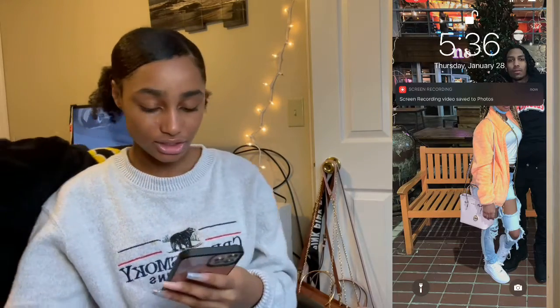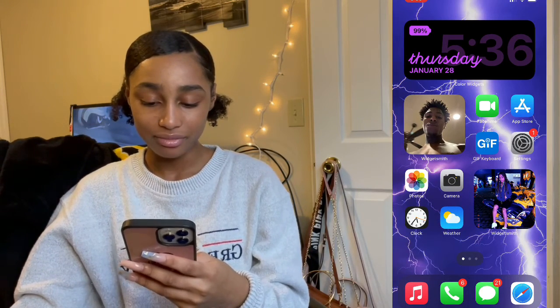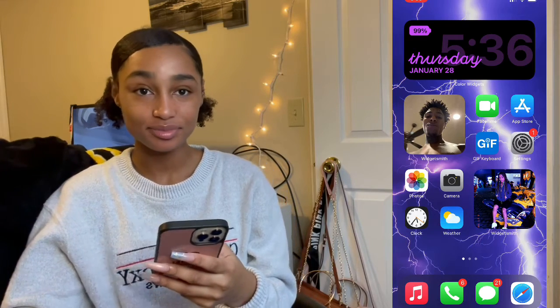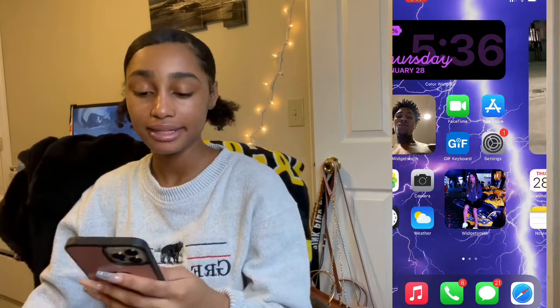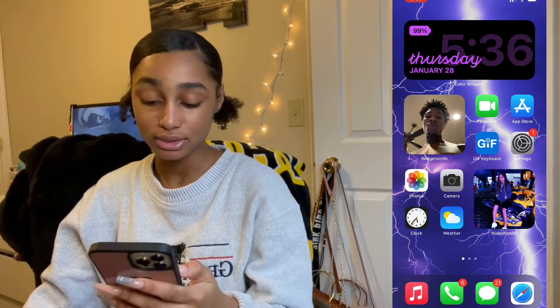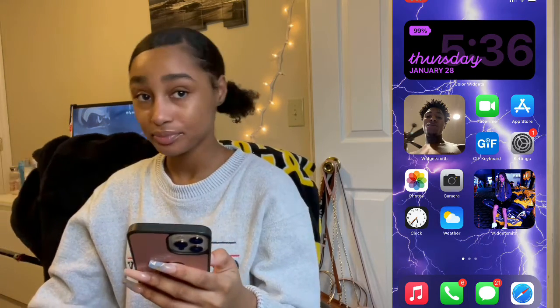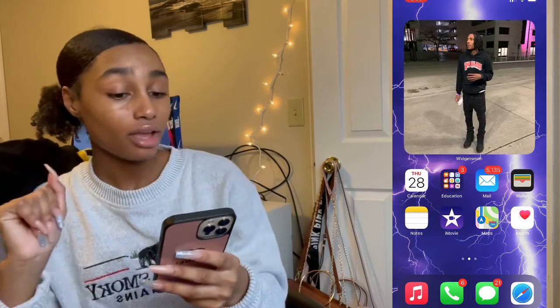First we have my lock screen — it's just me and my dude. When you open it up you see NBA YoungBoy and I love him. Then I just have the little update thingy design, and I have FaceTime, App Store, Dip Keyboard, Settings, Photos, Camera, Clock, Weather. On the bottom I have Apple Music, Calls, Messages, and Safari.